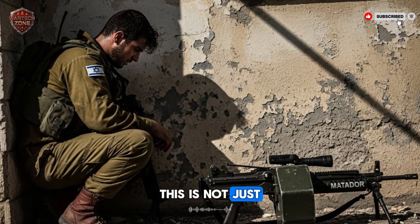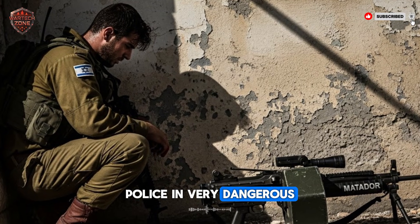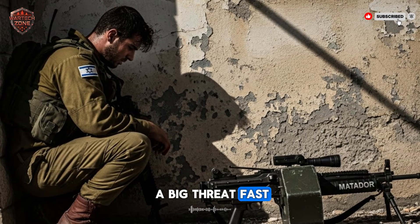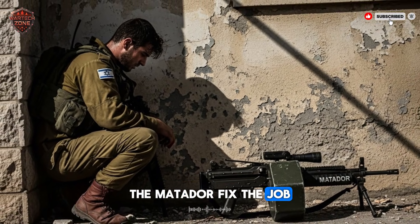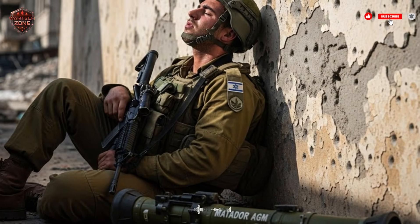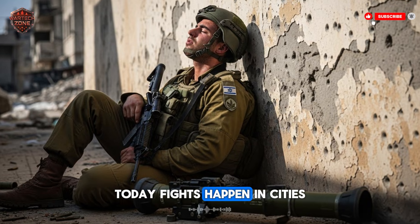This is not just a weapon for special forces. Regular infantry units can use it. Police in very dangerous situations can use it. Anywhere you need to stop a big threat fast, but also need to be careful, the Matador fits the job. The story of the Matador is really the story of modern war. Big open battlefield fights are rare now. Today, fights happen in cities, in towns, on crowded streets.